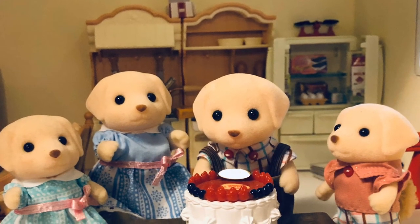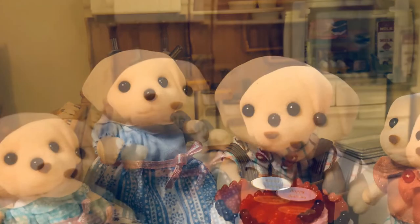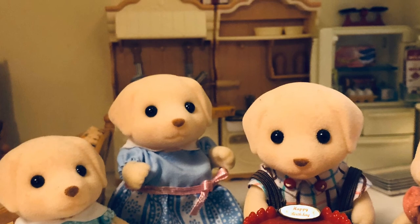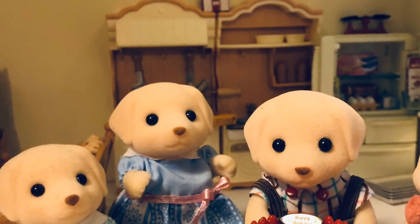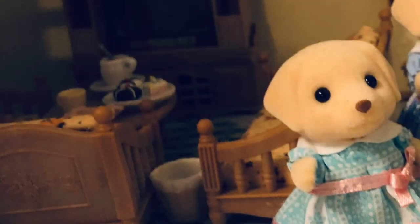Oh, this cake looks delicious. I can't wait to sink my teeth into a piece. Thank you so much, everybody, for a wonderful birthday. It was a good day, indeed. See you next time. Bye-bye.